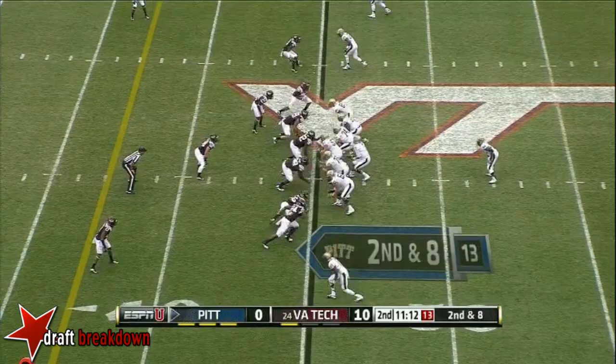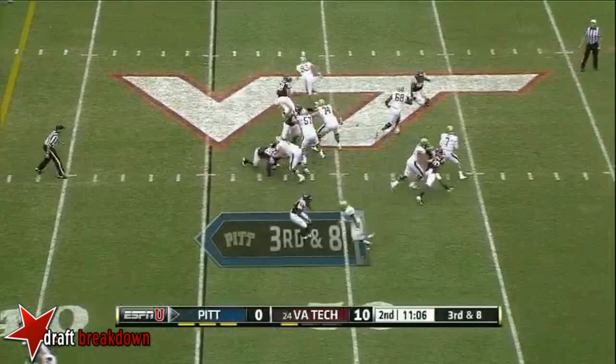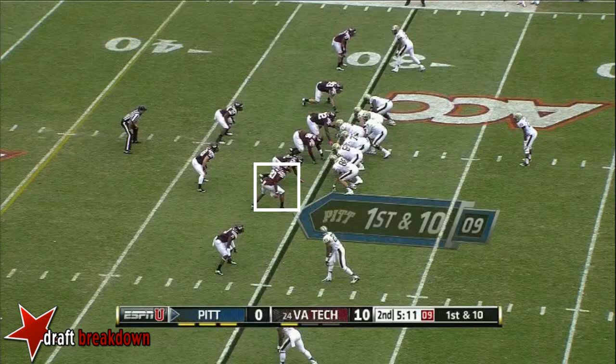Here comes pressure, and it is batted and nearly picked — Luther Maddie. Savage throws on the run, incomplete, diving. Straight drop, pressured, and down he goes.